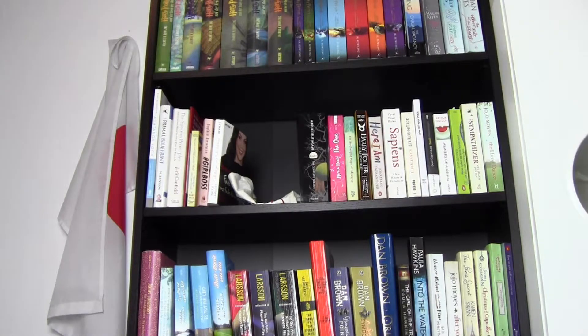Usually I declutter my bookshelf and rearrange it, but I already did this in summer because I was so unhappy with everything in there, so I'm going to skip this step for now. But there are still two things I want to improve.